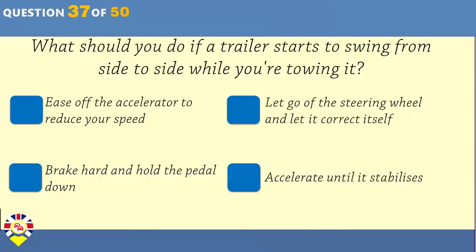What should you do if a trailer starts to swing from side to side while you're towing it? Ease off the accelerator to reduce your speed. Let go of the steering wheel and let it correct itself. Brake hard and hold the pedal down. Accelerate until it stabilises.